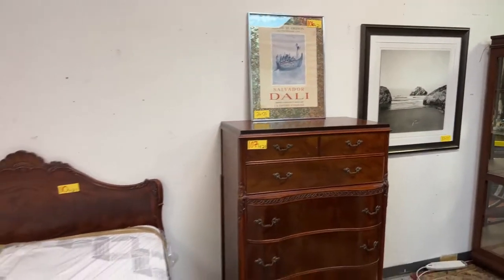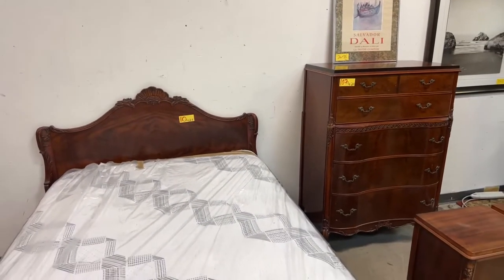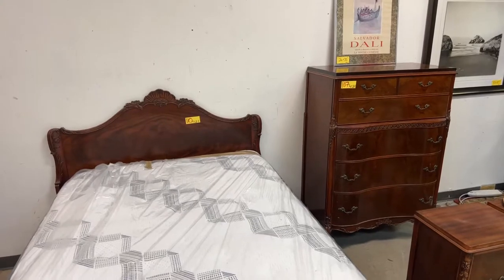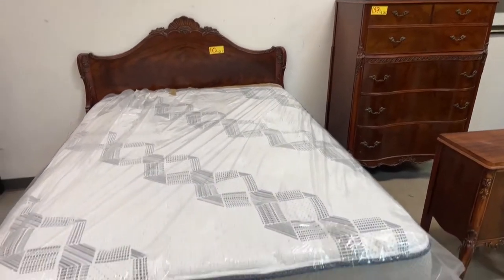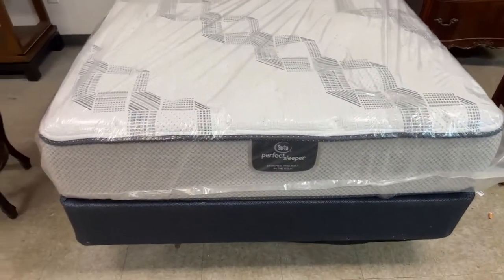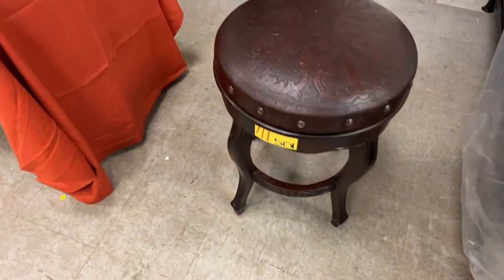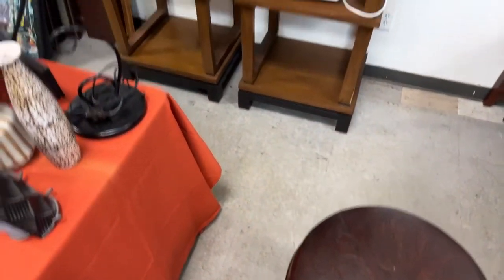Then we have the Dolly piece which is 26 by 20. Coming over here, these all kind of match so you can put together a nice whole set. Look at the sofa sleeper — perfect mattress on that. And look at this stool — this thing is cool as can be.